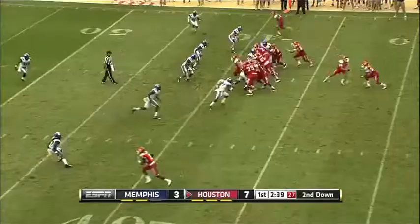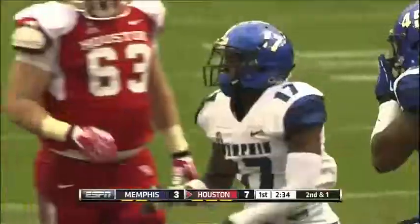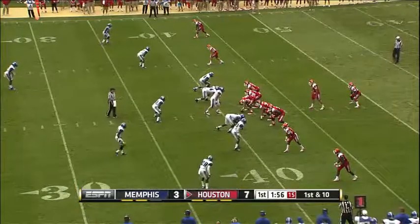Second and short now for the Cougars. O'Korn, the handoff. Ryan Jackson met in the backfield. Chris Moreland from his corner spot got in there. Territory at the 41.